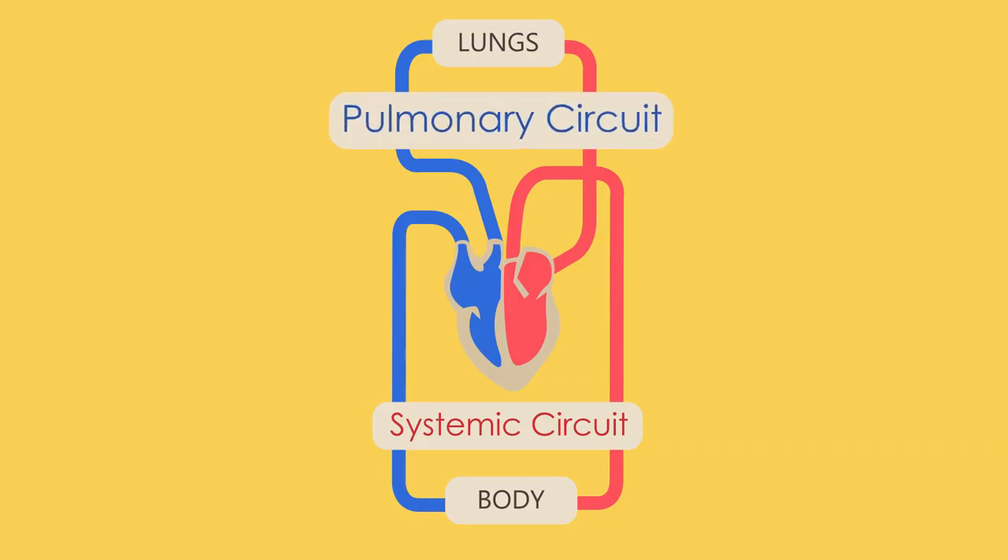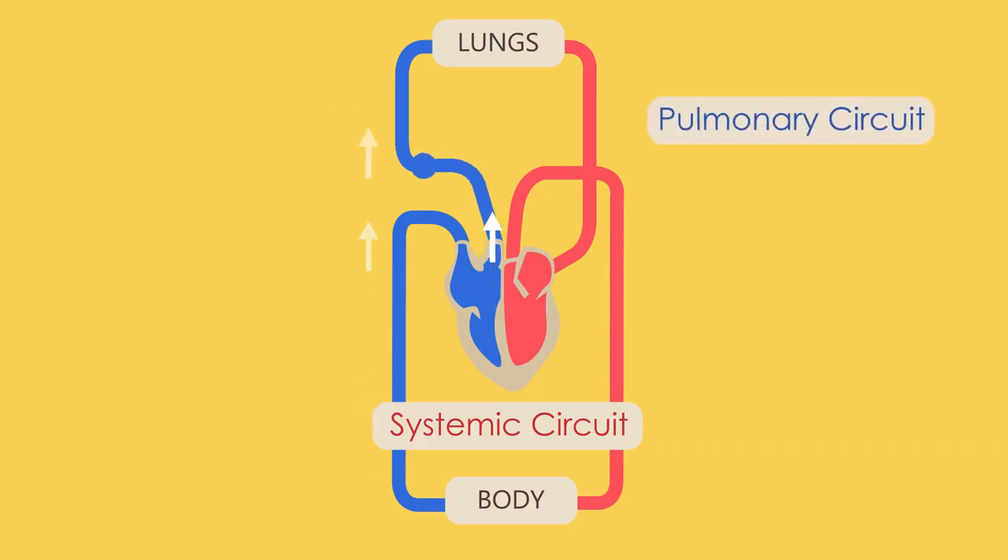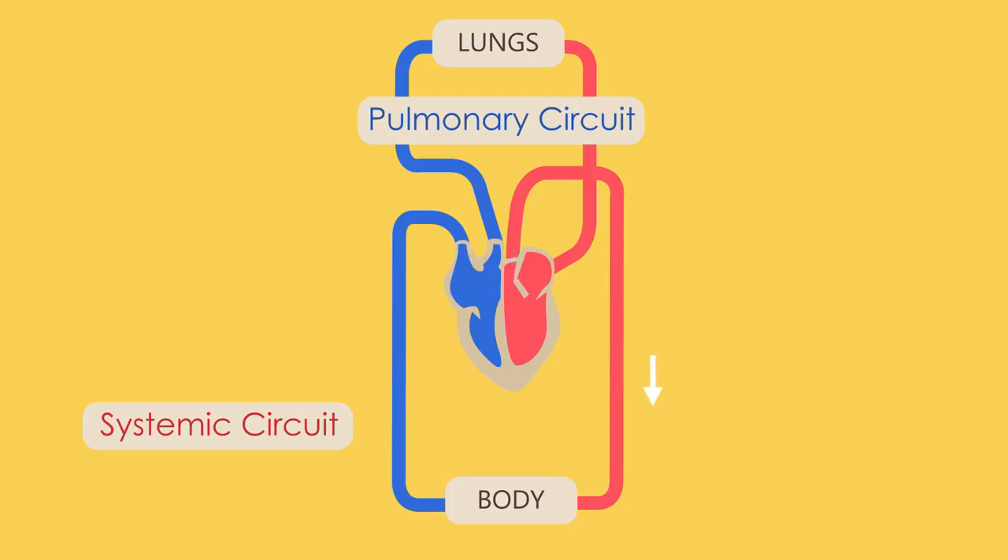In the pulmonary circuit, deoxygenated blood is pumped from your heart to your lungs to become oxygenated. In the systemic circuit, this oxygenated blood that is returned to the heart is pumped to the rest of your body.